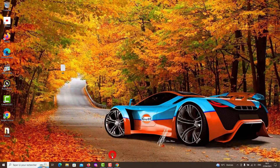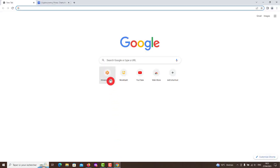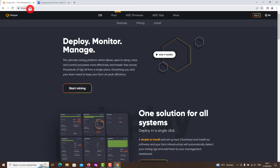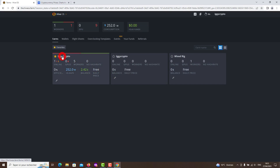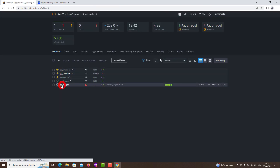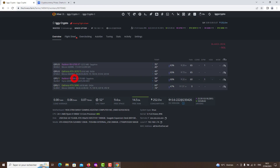Hello guys, here we are again in a new video that describes a new coin that is coming, who hopes for better days in the mining world, and it is Ironfish, which we work with the RX 6600 graphics card, but now with the Team Red Miner version 0.10.11 program, which gives the best performance for AMD graphics cards. Leave a like and subscribe, and if you can, become a member of this channel with a minimal payment, because that's how you help this channel survive in these difficult days for the crypto market.